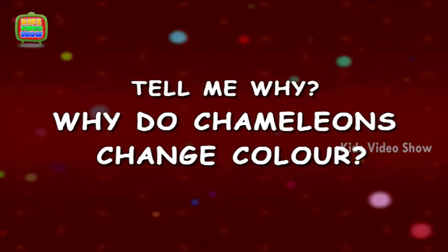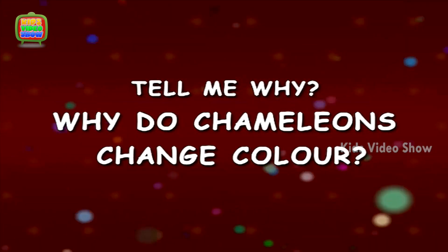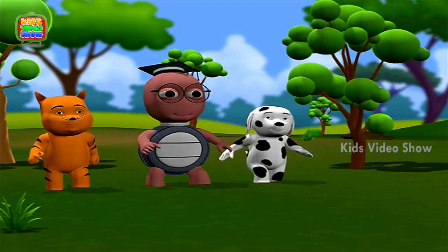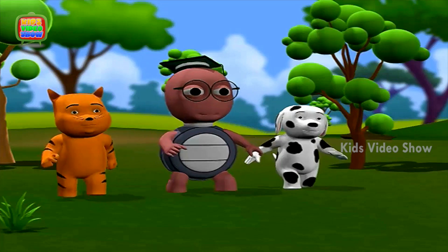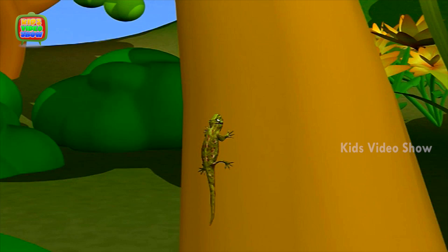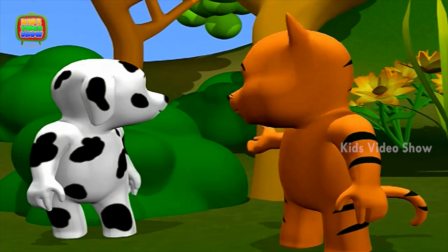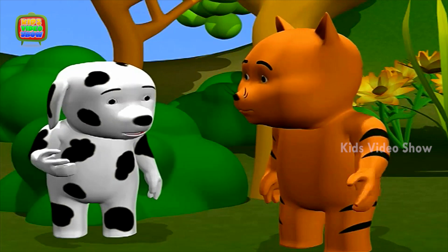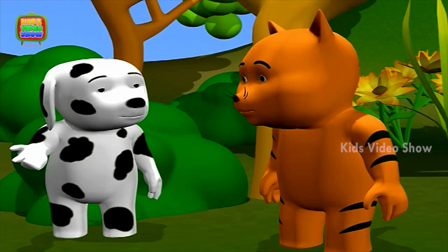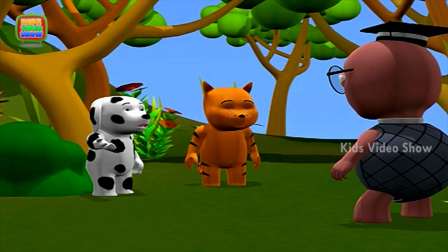Why do chameleons change color? Do you see that? The chameleon just changed its color. Where? I can't see it. Oh, I missed it. Professor, why do chameleons change their color?